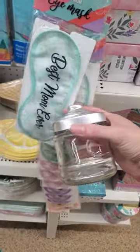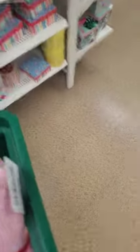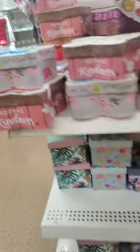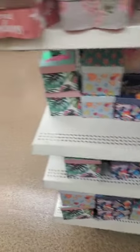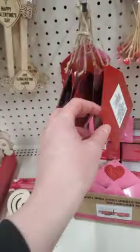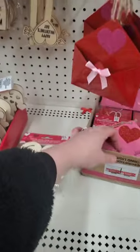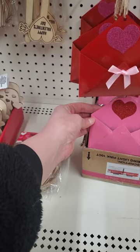'Best Mom Ever' — cute little boxes, 'Spread Kindness.' I really like these envelopes; they have red and pink too — so cute, you could put them on your wall.